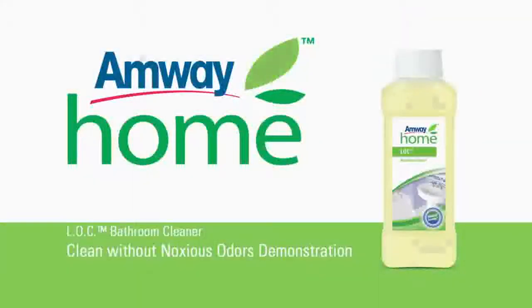Cleaning your bathroom should not make you worry about your safety. Amway Home LOC bathroom cleaner powers away soap scum and mineral deposits without chlorine or other pungent smelling chemicals.